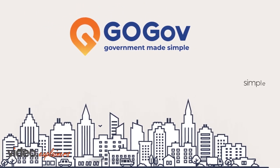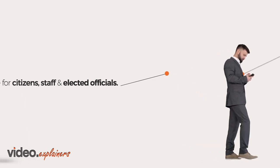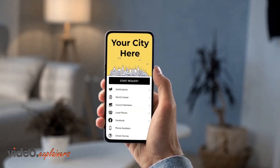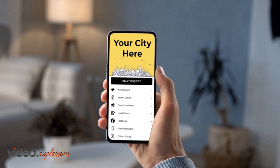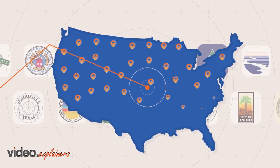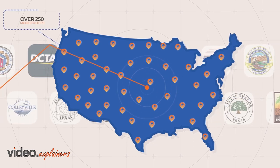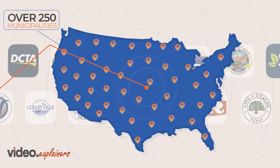GoGov is software that makes government simple for citizens, staff, and elected officials. GoGov's mobile app is branded for your specific municipality and brings city hall into the palm of your citizens' hands. America's most popular branded government mobile app is growing every day and is used by over 250 municipalities across the country.